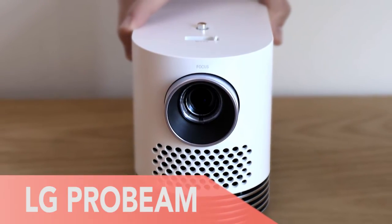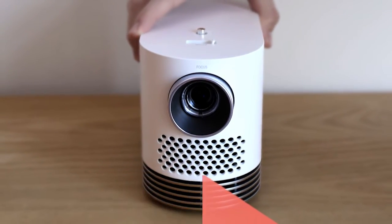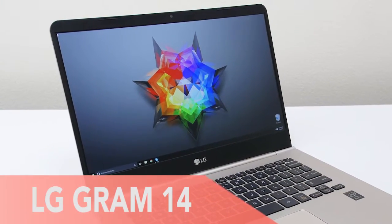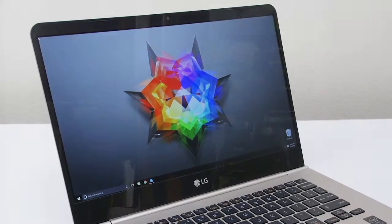First, the LG Probeam is a projector that can run apps from WebOS. Second, the LG Gram 14 is the lightest laptop available without sacrificing durability.